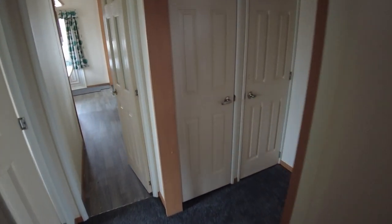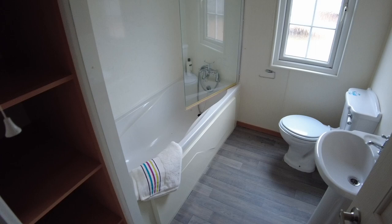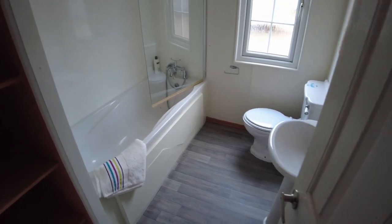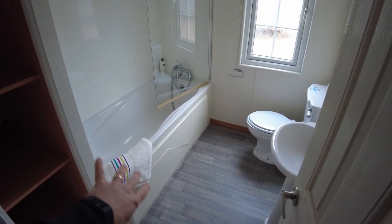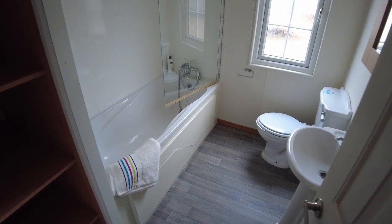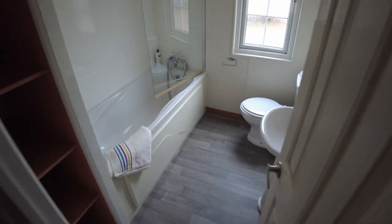There are a couple of cupboards in the hallway for the boiler and storage, and on the left we've got the bathroom — bath, sink, and toilet. So we've got the ensuite with shower, sink, and toilet, and then this bathroom with the bath, sink, and toilet. I have seen someone who removed the bath and aqua board, fitted a shower in the corner, and used the side space for a utility area with a stacked tumble dryer and washing machine — that's always an option if you want to do a bit of DIY.